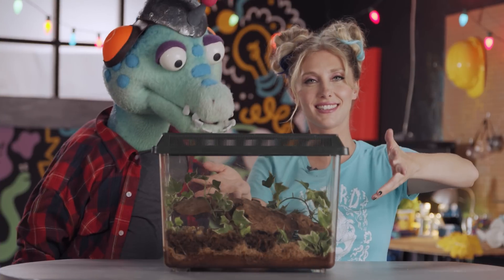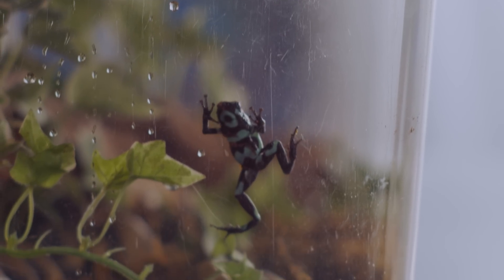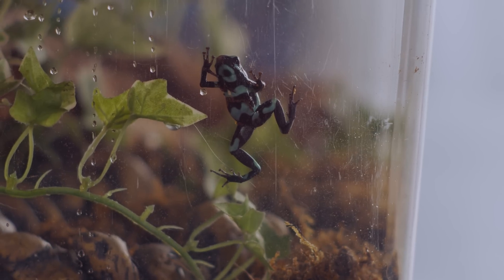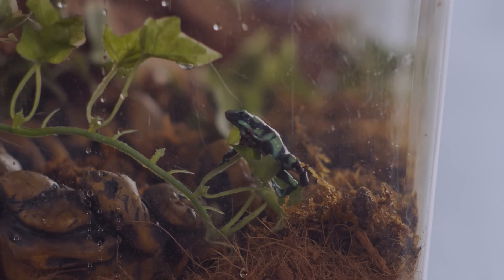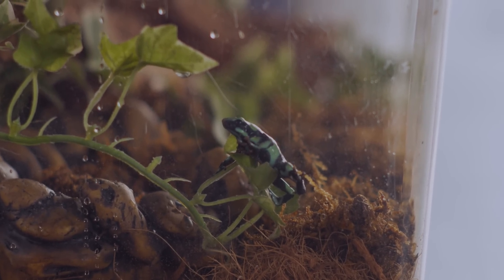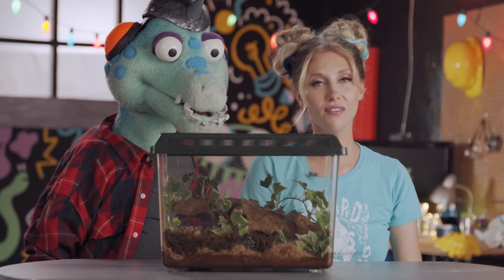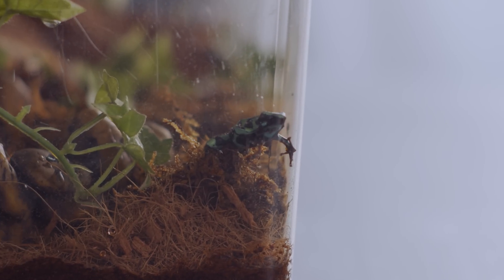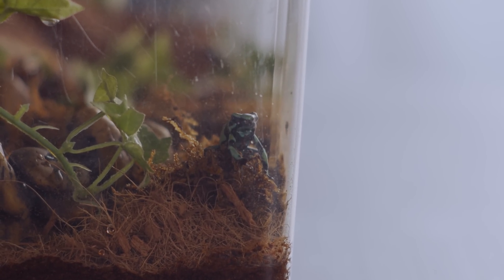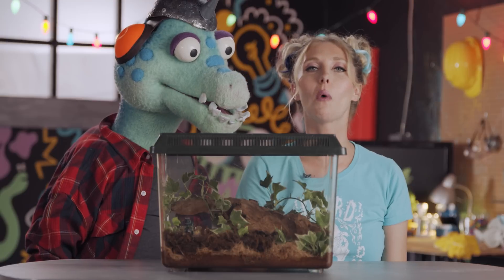This is a poisonous dart frog. We kept them in the terrarium because, as you can see, when they want to jump around, they mean it. We don't want frogs all over this place — for our safety and for their safety. Now, these frogs in the wild are poisonous, but in captivity they are not. It's because of the insects that they eat — in the wild, those insects contribute to their poison, but in captivity they don't have those wild insects.